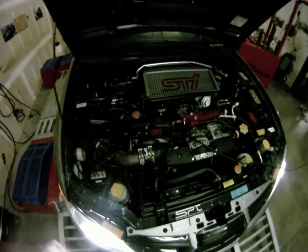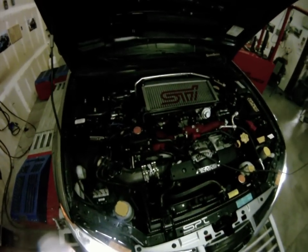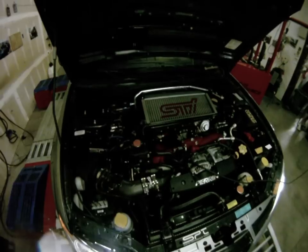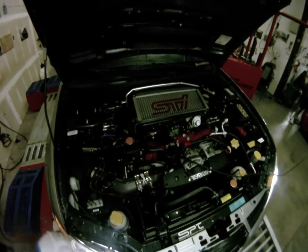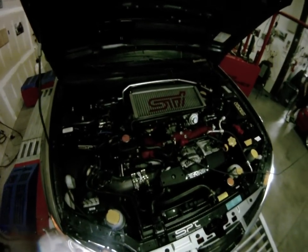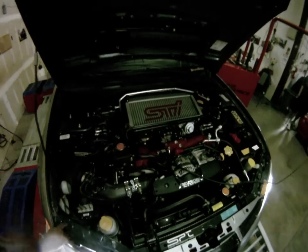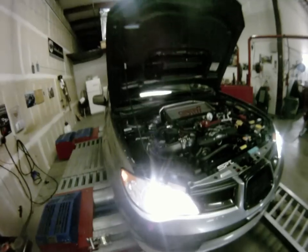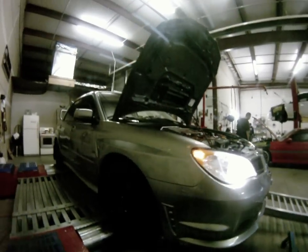Here we have a very clean stage 2 WRX STI with 1,000 cc injectors and a Walbro fuel pump and a Grim Speed 3 port. It also has the SPT intake and a Heron downpipe and a dual tube cat-back. It's an 07 STI. It's got a lot of other accents and such. Very nice car.